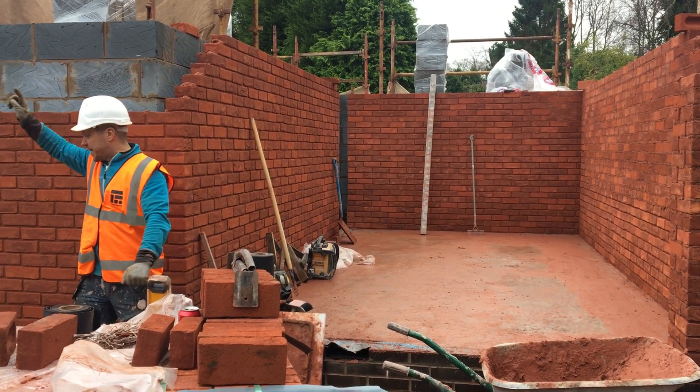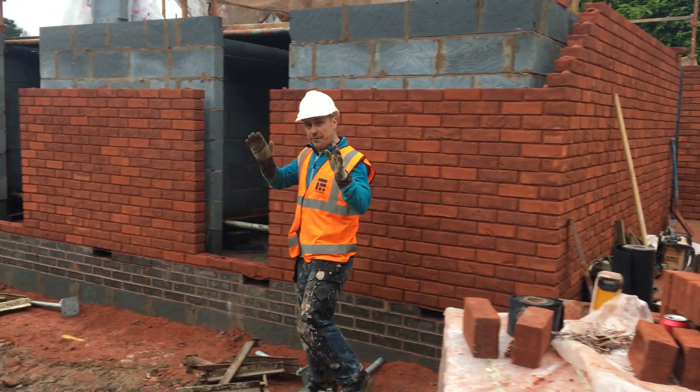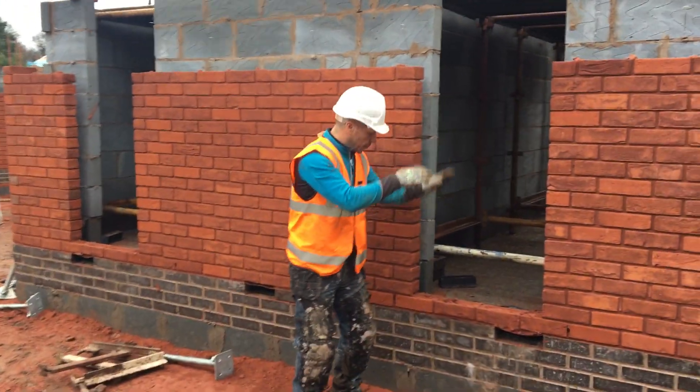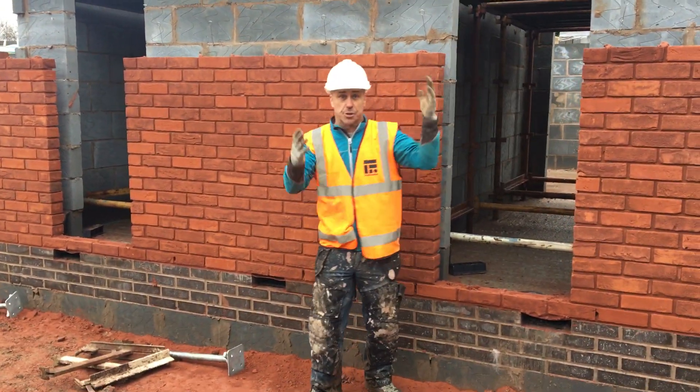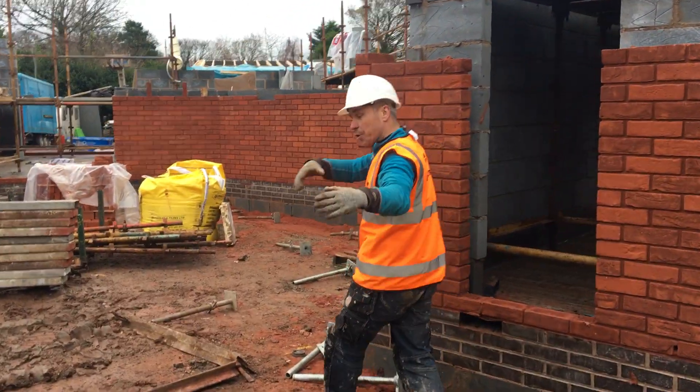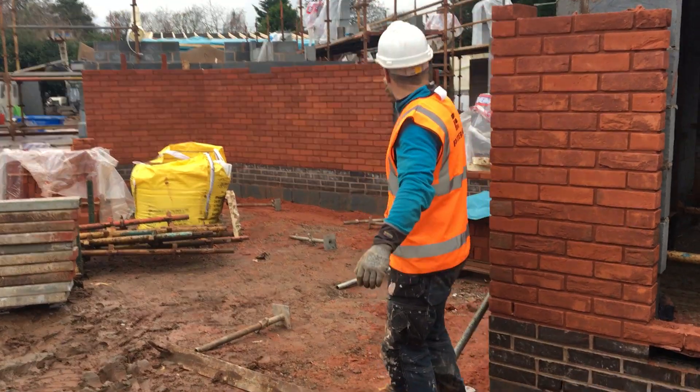Up this side we've got two very small guest bedrooms with really narrow windows, but they're going to be from floor right through up to ceiling, so they will let a lot of natural lighting in. Over this side here we come to the front door of the house — we've got a big opening in there.